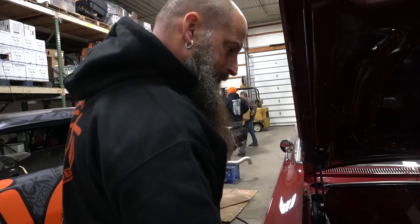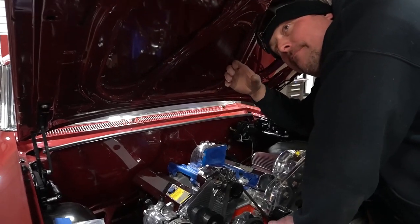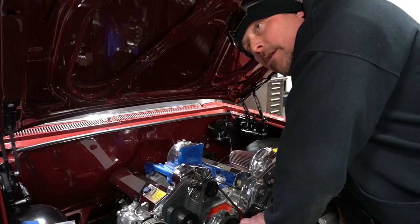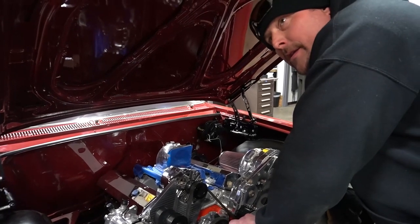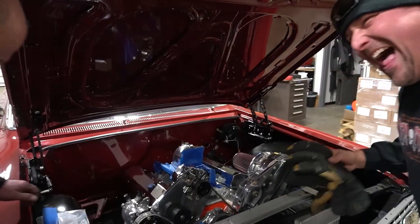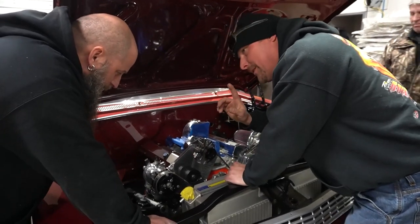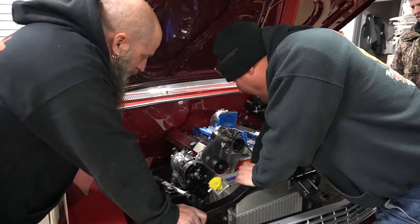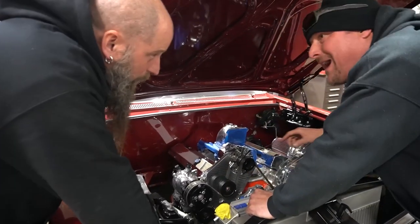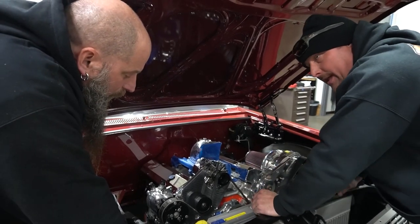This thing is going to end up with a crank trigger and a cam sync distributor in it. What do you need me to do? Mount the crank trigger pickup — where's the wheel going to go? I believe we can order this ATI balancer with the wheel on the back built into it. I just started researching that.